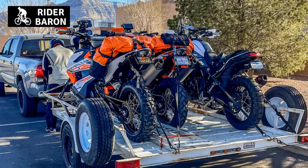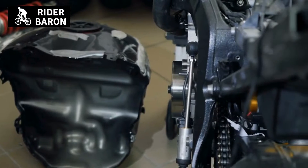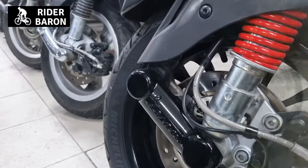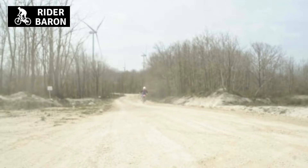Many people who are looking to purchase their first motorcycle will often ask why a two-stroke bike has a powerband. This is a valid question, as it can be confusing for someone new to the world of motorcycles. In this video, we will explore what a powerband is and why two-stroke engines have one.